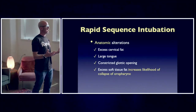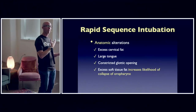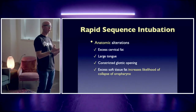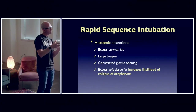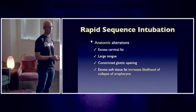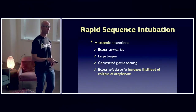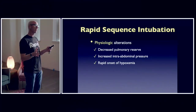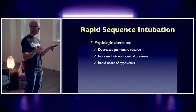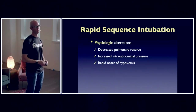From an anatomic standpoint, they have excess cervical fat and a larger tongue, such that when we lay them back to intubate, it makes for a constricted glottic opening — it's going to make laryngoscopy a little bit tougher. From a physiologic standpoint, essentially due to obesity, all of their lung volumes are down.